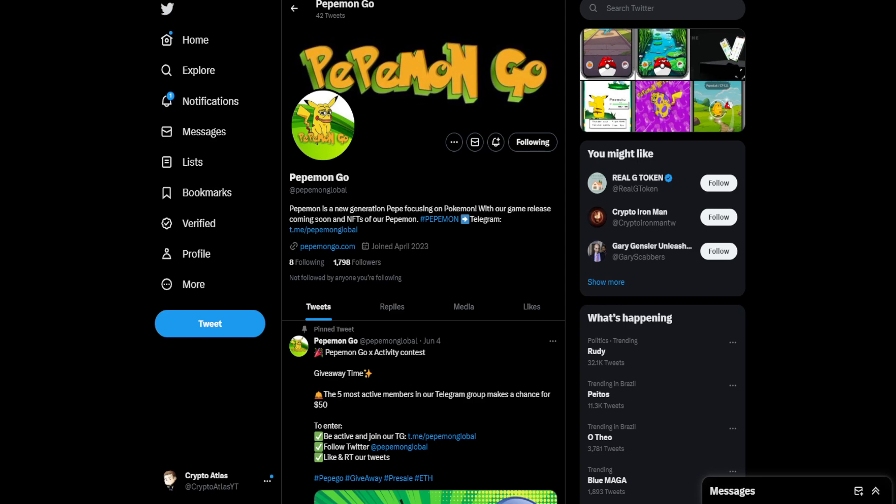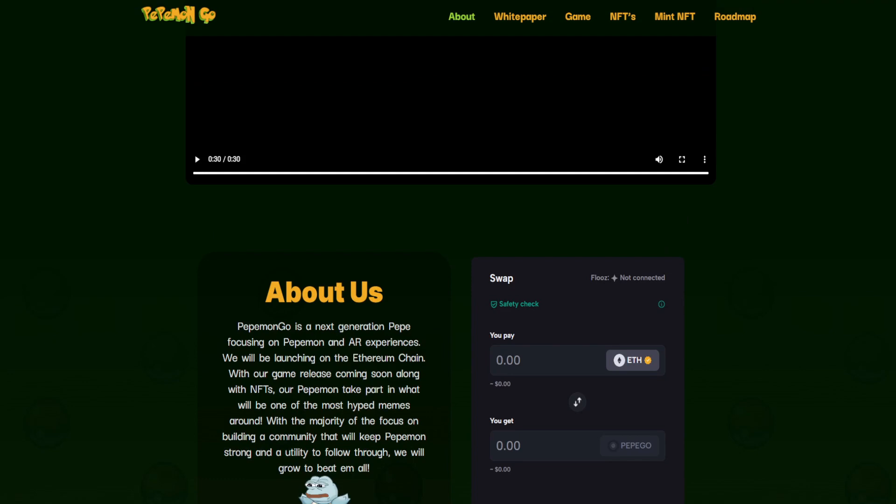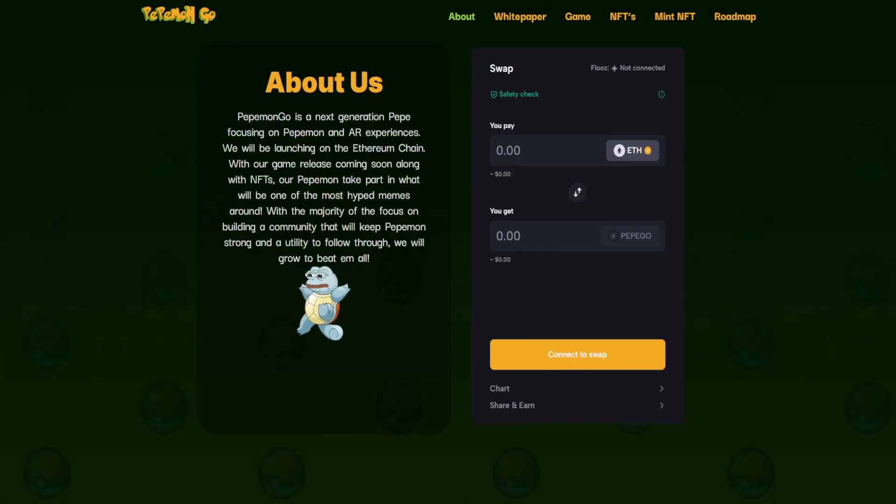Let's start with their Twitter page. This is at Pepe-mon-global and they describe themselves as a new generation Pepe focusing on Pokemon, with their game release coming soon and NFTs of their Pepemons. And if we hop over to their website pepemongo.com, we just played through that video that's based on their website here, and a couple details I want to share — some highlights.